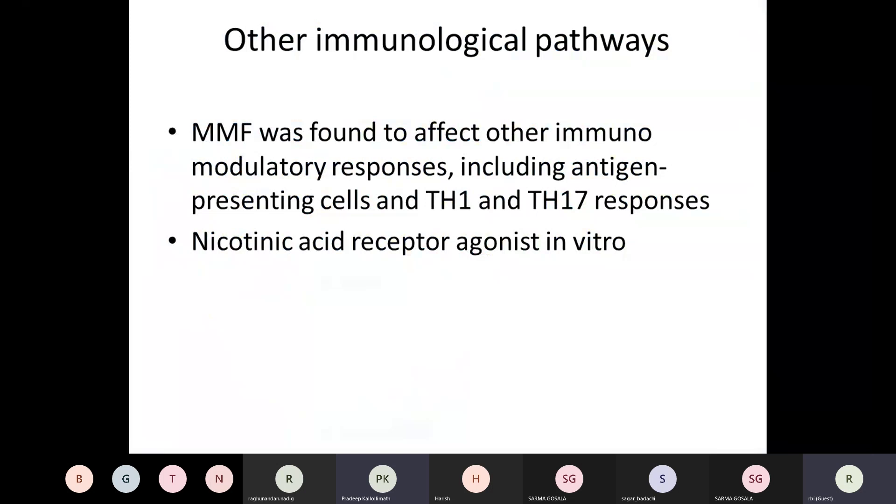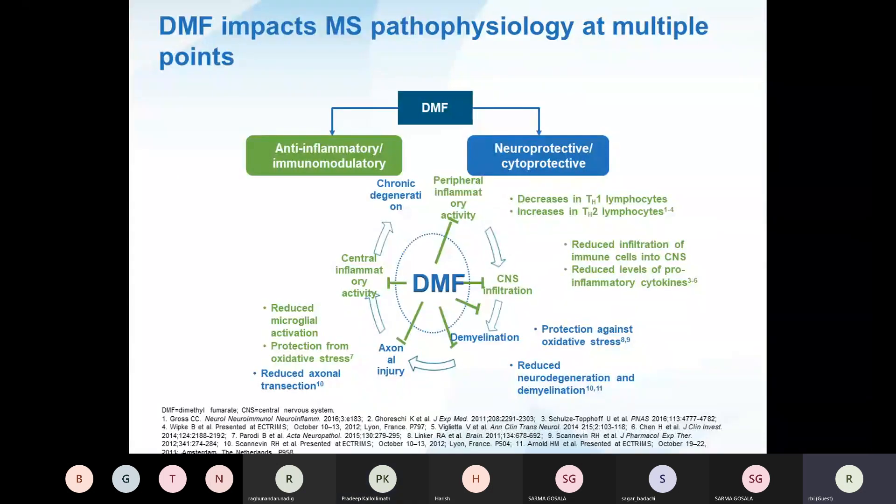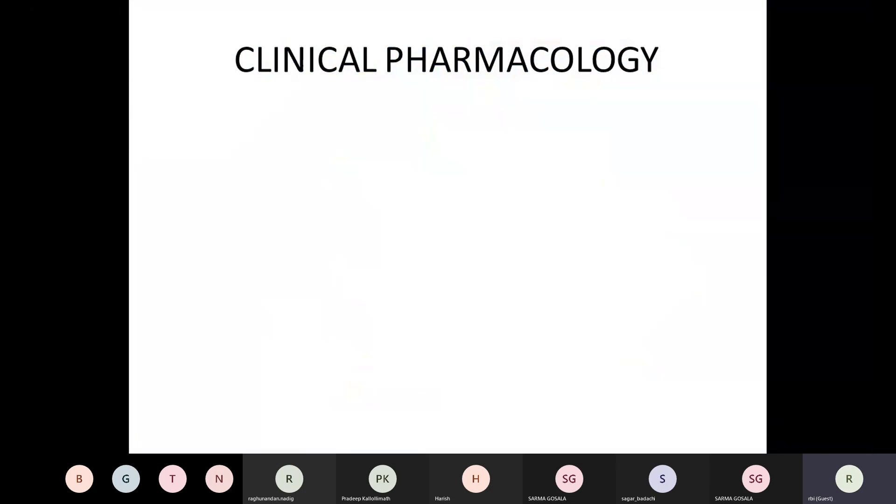Apart from the NRF2 pathway, MMF also affects other immunomodulatory responses, particularly those mediated by T helper cells, and has agonist action against nicotinic receptors in vitro. DMF impacts MS pathophysiology at multiple points — not just the intracellular mechanism. It has a strong anti-inflammatory immunomodulatory effect and neuroprotective or cytoprotective action by various mechanisms. Essentially, it is a drug that works at multiple levels in MS pathophysiology, addressing both the ongoing inflammatory process and the recovery process.